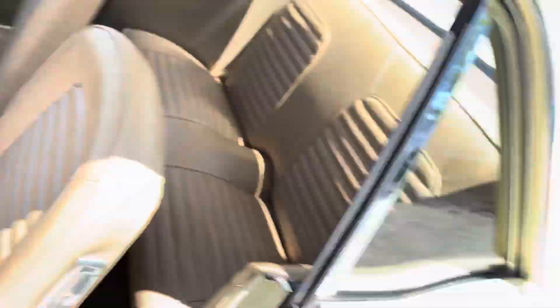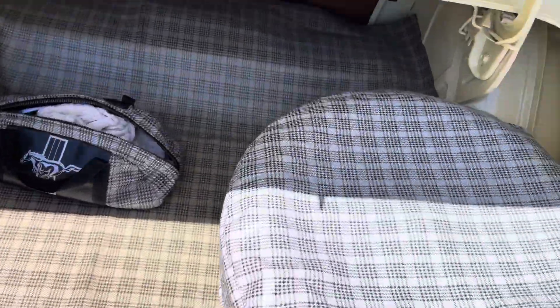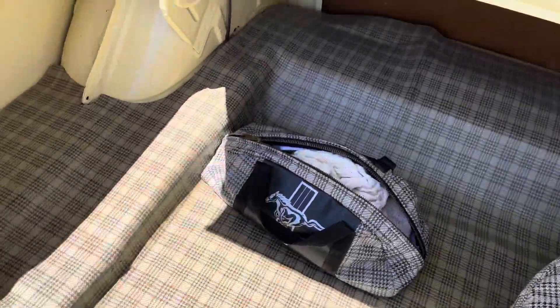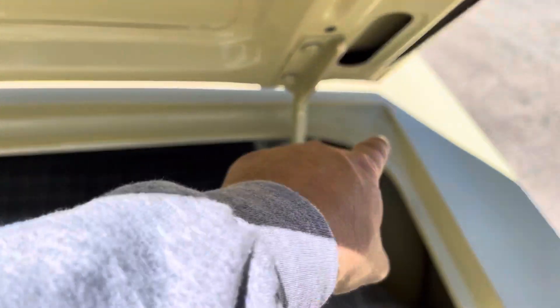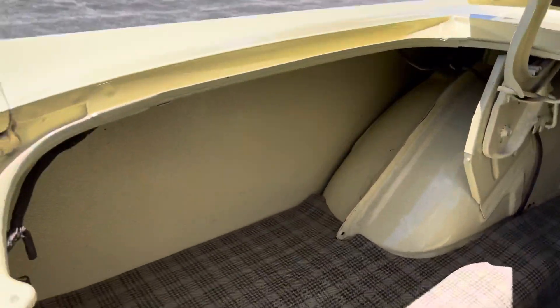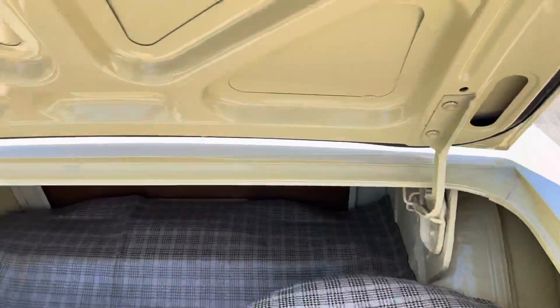I'll pop it open for you and show you underneath really quick. Nice, tight, crisp, clean spare tire — got your little Ford bag, beautiful trim, all the channels done correctly. Look at how nice it is in here — gorgeous.